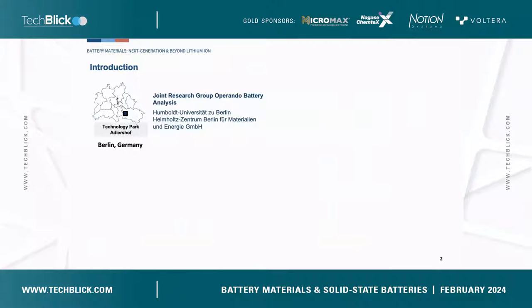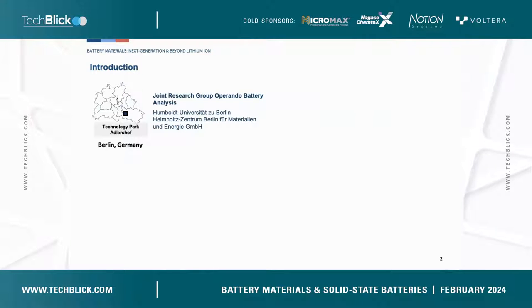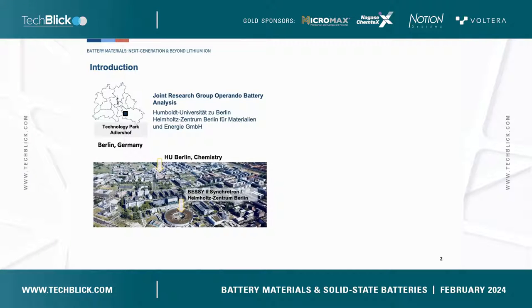Before the start of my talk, I would like to briefly introduce our group. We are a joint research group for operational battery analysis between Helmholtz University and Helmholtz Center in Berlin. We are located in Berlin, Germany, at the technology park at Leshoff. There is a map of our institute, and we are also very close to the BESSY II synchrotron.